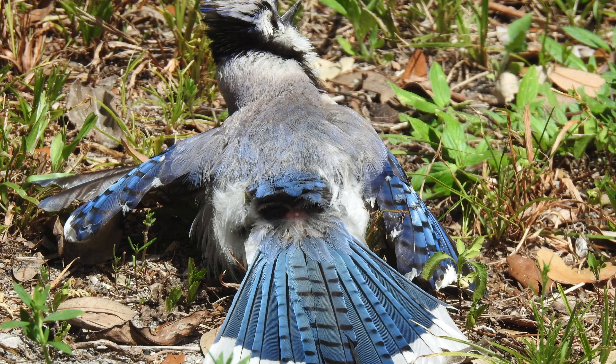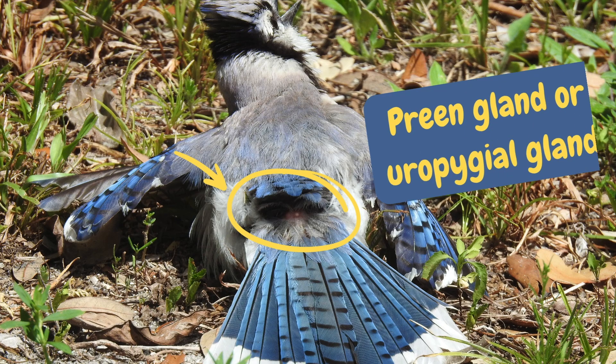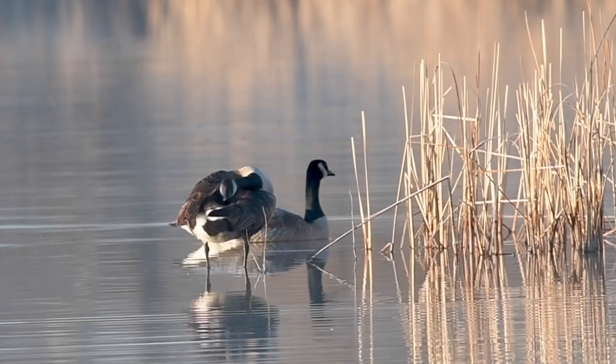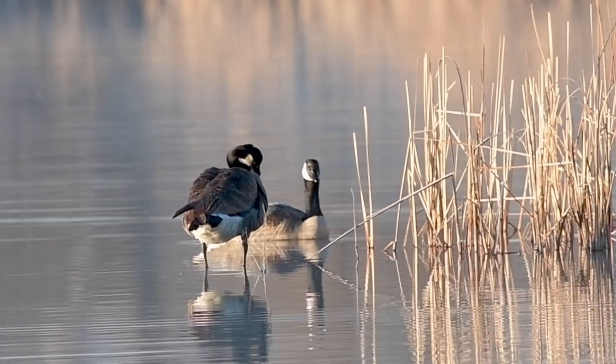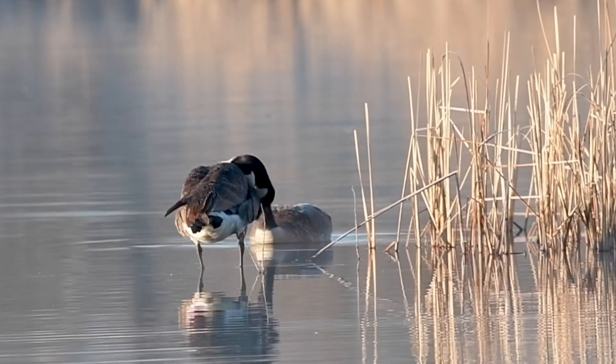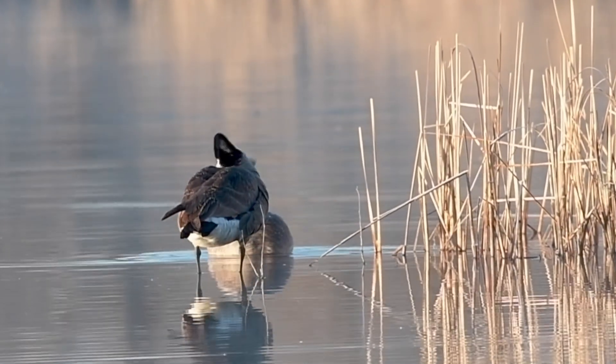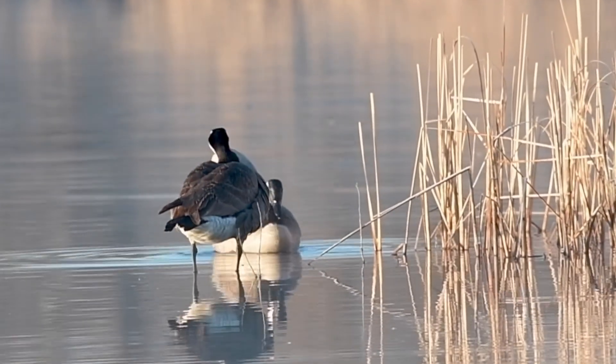Check out this sunbathing bluejay. See that little nub at the base of its tail? That's the preen gland, or uropygial gland. They rub the gland with their head or beak and then transfer the oil to their feathers when preening. Preen oil is this all-purpose magical substance that helps keep feathers waterproof. It's antibacterial, antifungal, and so much more.